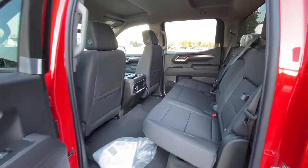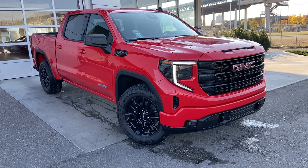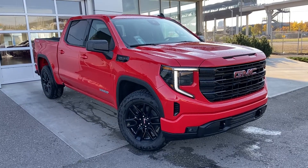Thank you for taking the time to watch this brief walk-around video on the brand new 2022 GMC Sierra 1500. Any questions or inquiries, please contact our sales team.